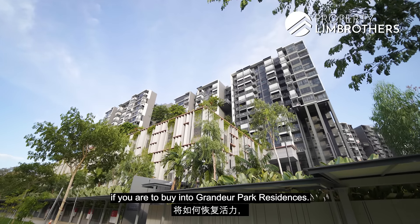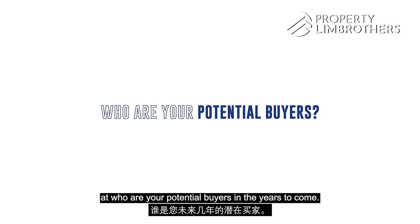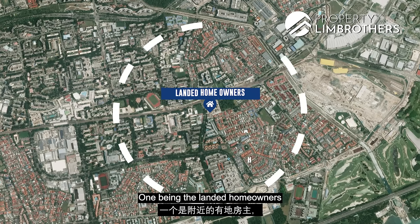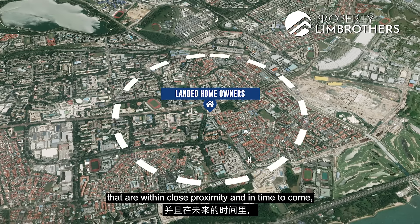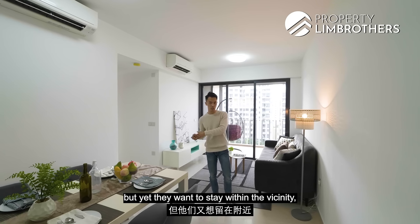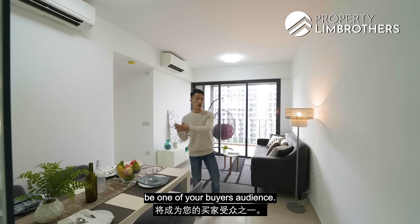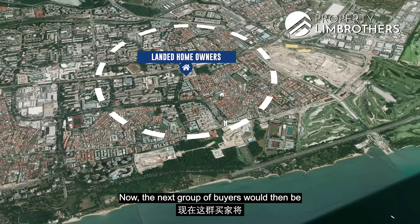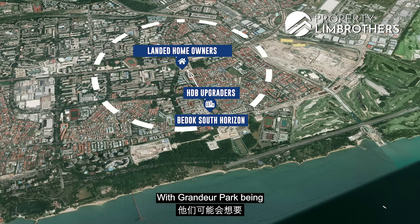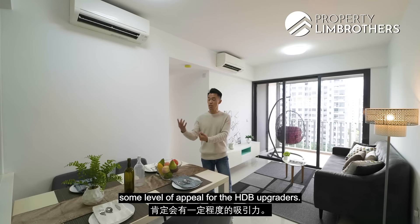Looking at potential future buyers, we are nestled within two specific groups. First are landed homeowners within close proximity who may want to downsize but stay in the vicinity, especially given the rejuvenation happening in the area. The second group are HDB upgraders located at the Bedok South cluster. With Grandeur Park being one of the newest developments here, there will definitely be appeal for HDB upgraders.